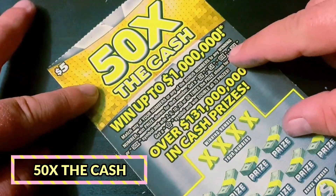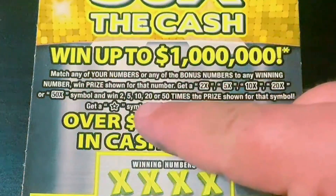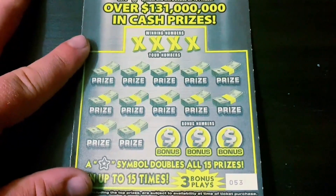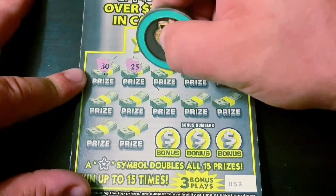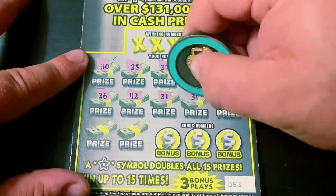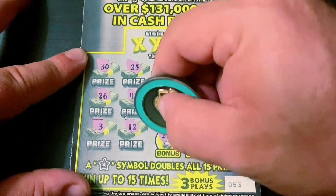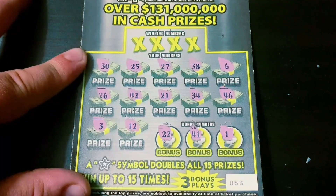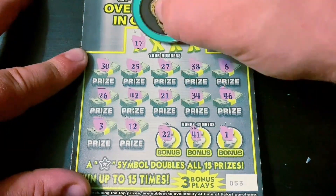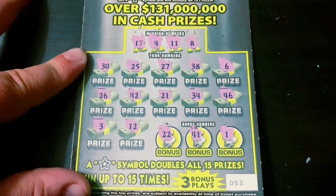On to the next set — I've got the last seven tickets of a book of the old-school yellow 50 Times the Cash, starting with ticket 53. I'm looking for a multiplier up to 50 times, and the star is a double win-all. Here we go — simple hunt for a multiplier or the star. Still some top prizes on this ticket — all right, nothing there. Let's get a match — 17, 11, and 8 — and this is a big fat flop.